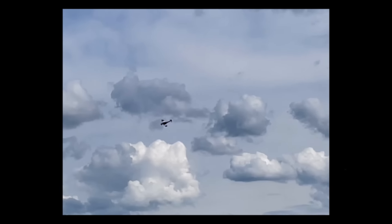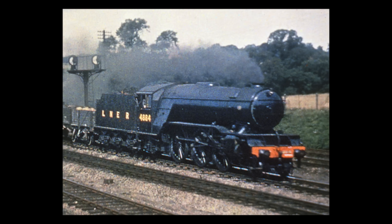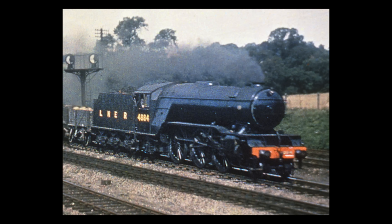It went on to play a vital role in the Battle of Britain and together with the Hawker Hurricane was instrumental in keeping the nation's shores secure. However, as the Spitfire carved its place in history in the skies, another example of British engineering prowess was making a name for itself on rails — the London and North Eastern Railway V2 Class 2-6-2.